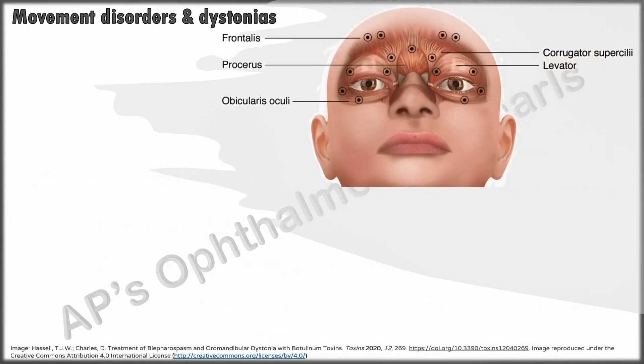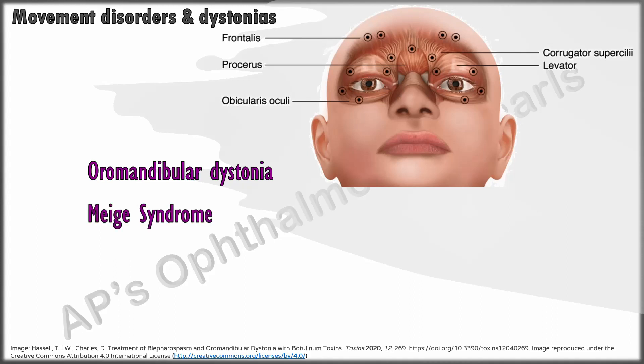Similarly, botulinum toxin is used in oromandibular dystonia, in Meige's syndrome — which is a combination of essential blepharospasm and oromandibular dystonia — as well as in hemifacial spasm and cervical dystonia.